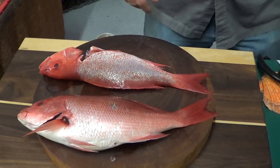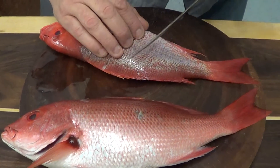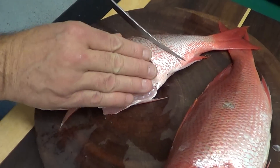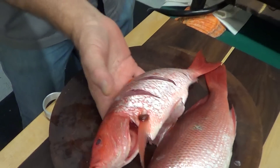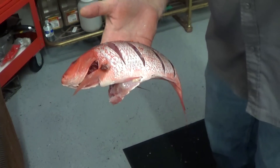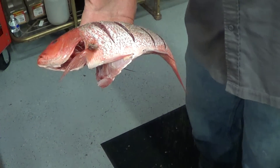So what we're gonna do is I'm just gonna score it, just like this — make some cuts just like that. I'm gonna hold it so that the cuts open up — you can see how they open up. I'm gonna grab a little bit of salt and a little bit of pepper.